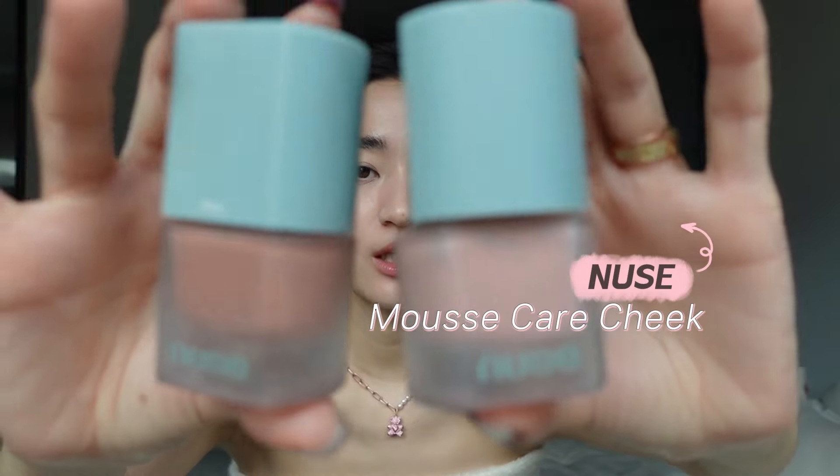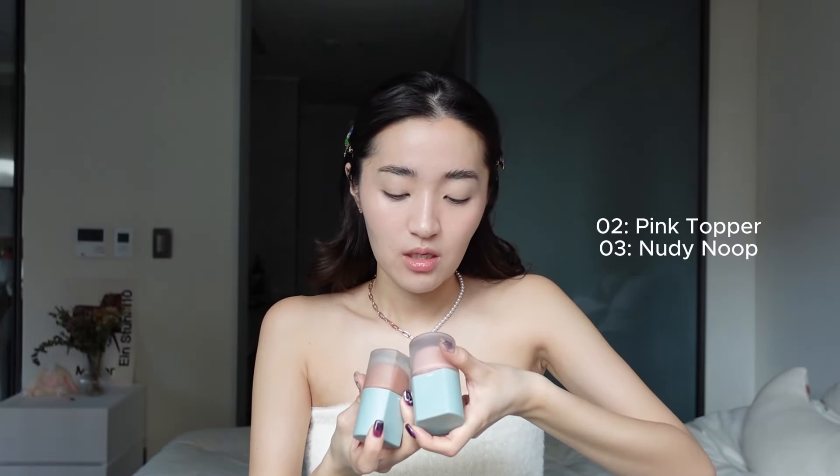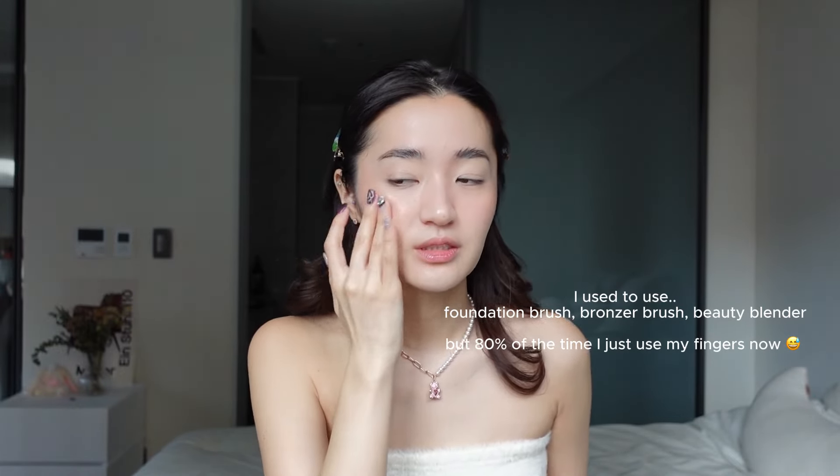This NARS blush is a glowy type, but if you want a matte blush I go with the NUSE Mousse Care Cheek. My go-to shades are number two Pink Topper and number three Nudie Noop. I also like layering blush, so today I might just layer a little bit of Nudie Noop on top.